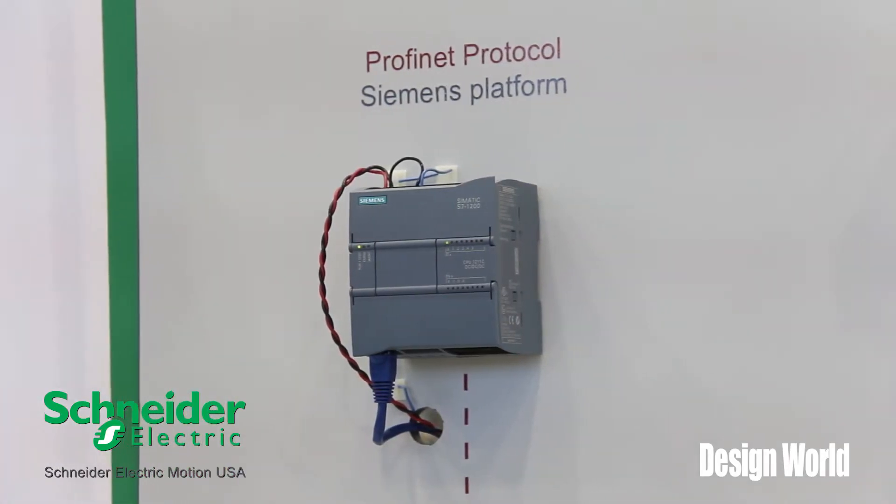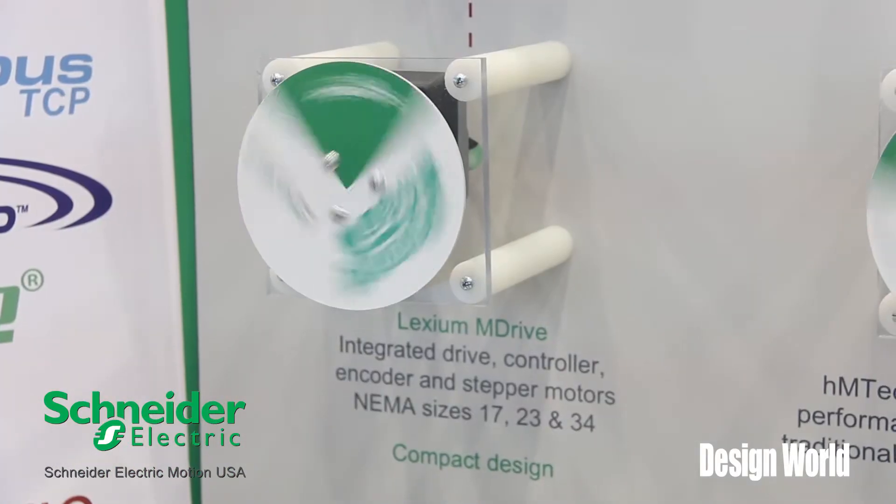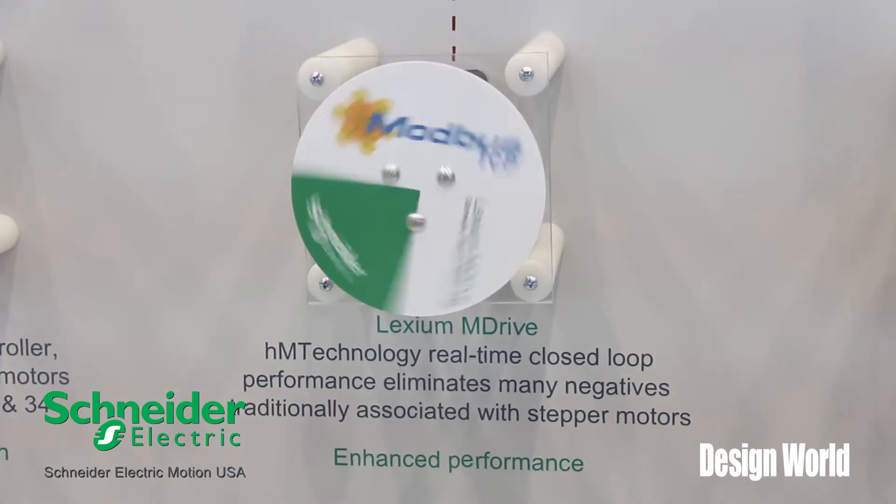So that gives us the ability to really kind of talk openly on the market with whatever controller of choice your customer decides to go with. In addition to these three protocols, we also have the ability to talk straight serial communication, which is RS-422/485. It's a daisy-chainable network, and we also have the ability to talk CANopen.